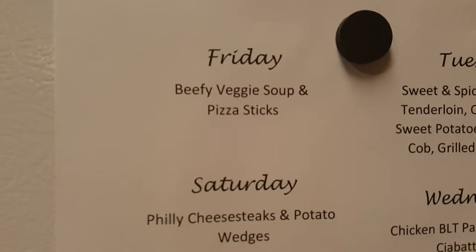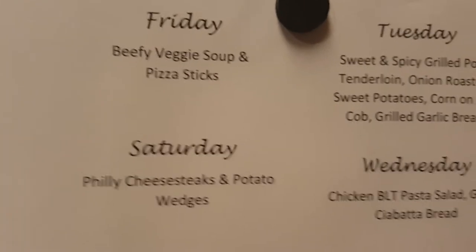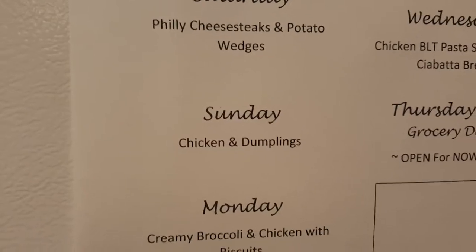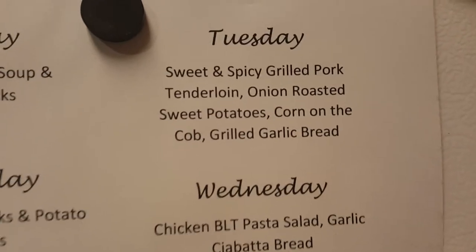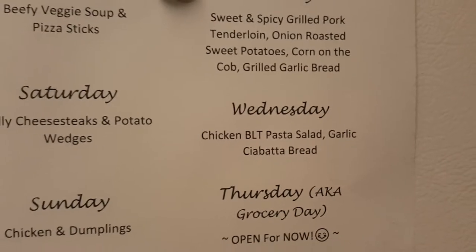So let me show you the menu. Friday, which is today, I'm making beefy veggie soup and pizza sticks — my husband really likes that soup and it gives him something to munch on over the weekend or at work. Saturday we're having Philly cheesesteaks and potato wedges. Sunday is chicken and dumplings. Monday is creamy broccoli and chicken with biscuits — I usually don't like doing chicken back to back, but it is what it is. Tuesday is sweet and spicy grilled pork tenderloin, oven roasted sweet potatoes, corn on the cob, and grilled garlic bread. Wednesday is chicken BLT pasta salad with croutons and garlic ciabatta bread.